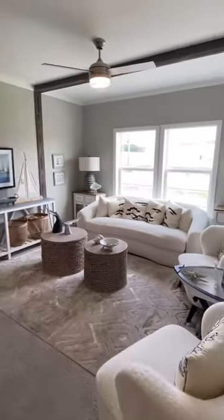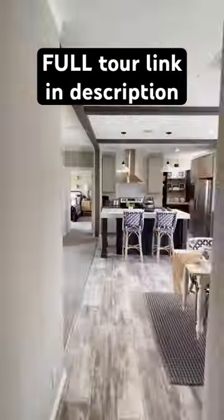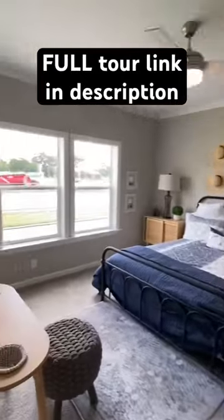Down here we've got — this would be my room, don't tell my wife. Okay, it's a family room. Then we've got the utility room there, there's your bath, and we head on down to the main bedroom.